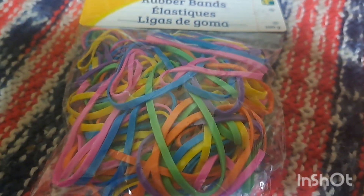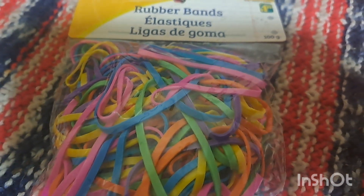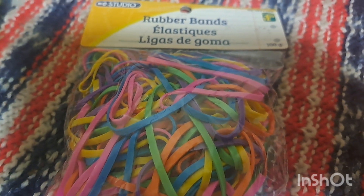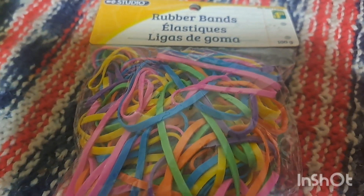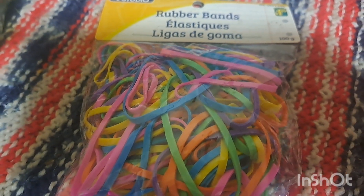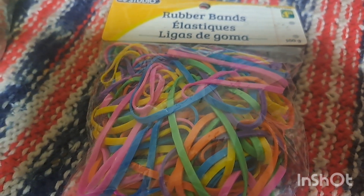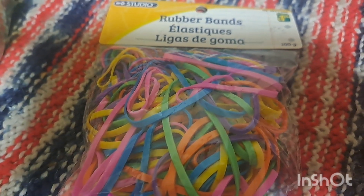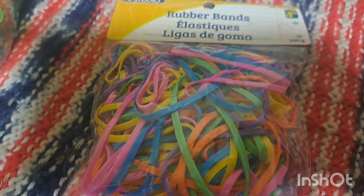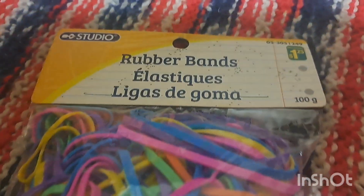I'm also putting together a STEM activity kit — it's going to have a rainbow, little characters, pipe cleaners, gold coins, and other items. He can build a leprechaun trap or build anything he likes with the pieces. I also have a train in there so he can make ramps, and it will keep him busy while also being educational — figuring out how to get all the pieces to work together.